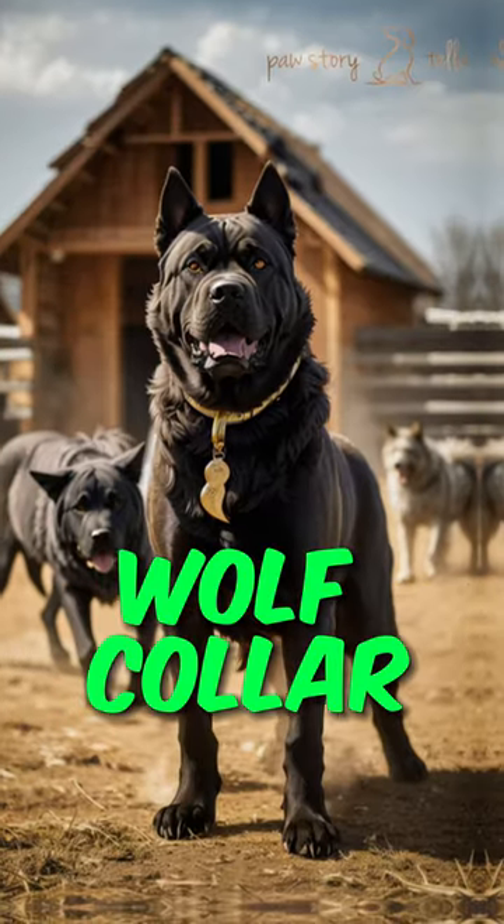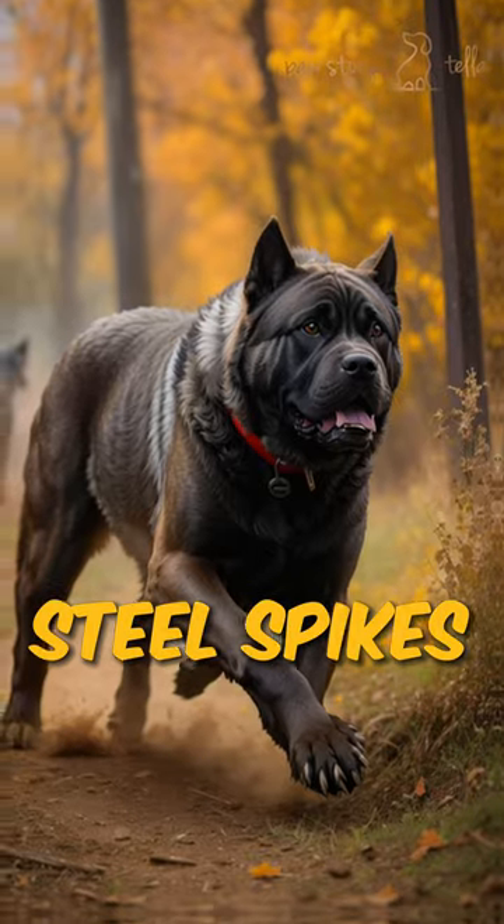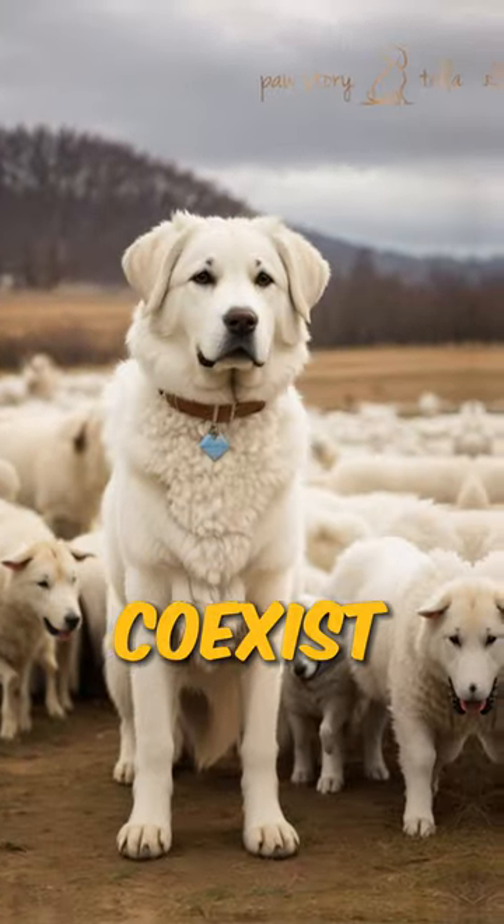Introducing the Wolf Collar, which is a Guardian Dog's neck armor against wolf attacks. Made with steel spikes, which helps keep our furry protectors safe, ensuring both livestock and Guardian Dogs coexist peacefully.